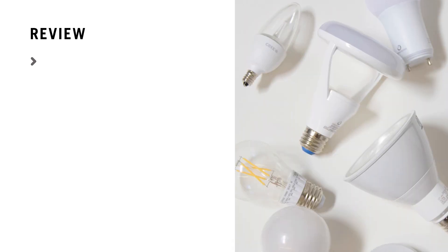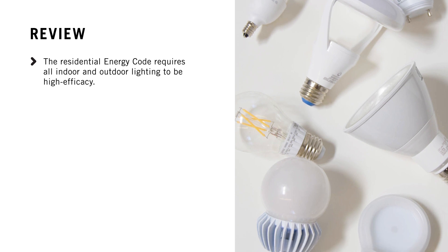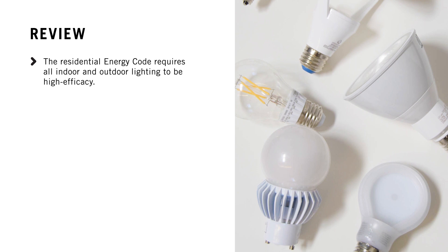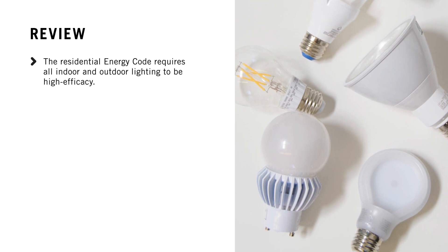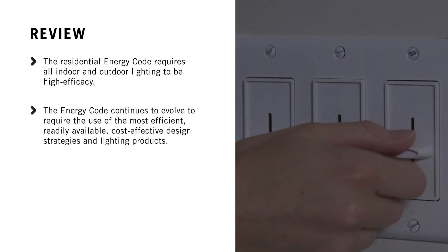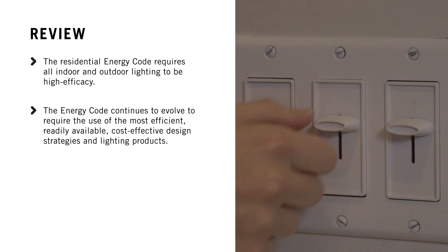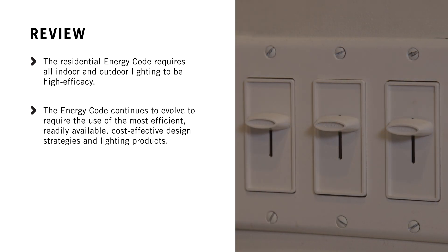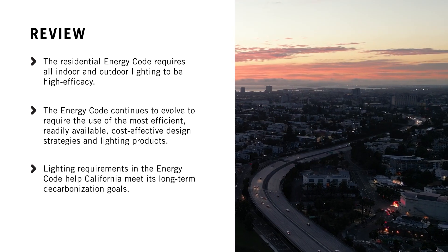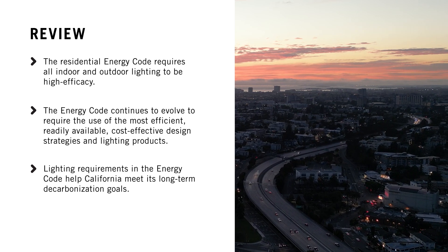The Residential Energy Code requires all indoor and outdoor lighting to be high-efficacy, which addresses lighting product efficacy, dimming, power factor, and color quality. The Energy Code continues to evolve, so the use of the most efficient, readily available, cost-effective design strategies and lighting products are required. And lighting requirements in the Energy Code help California meet its long-term decarbonization goals.